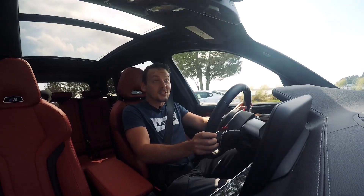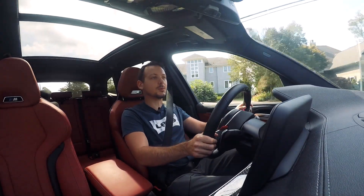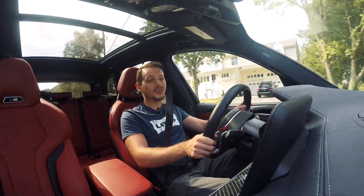This is the X3M! It's finally here! I know you're all sick of fast SUVs and you want little tiny sports cars and blah blah blah. And normally I'd agree with you. But spoiler alert, I love this car.